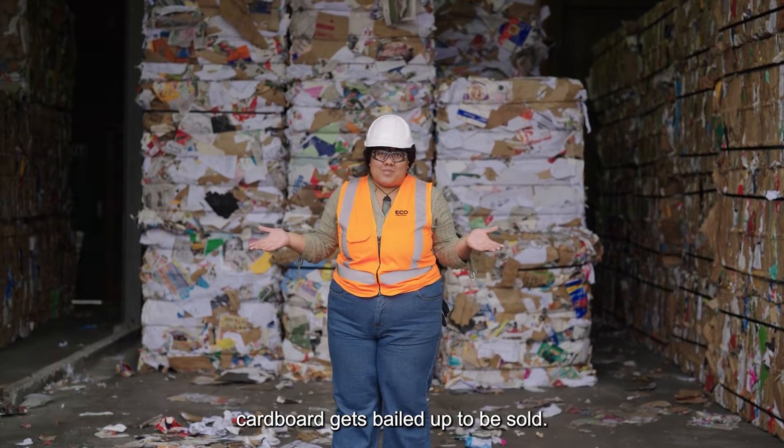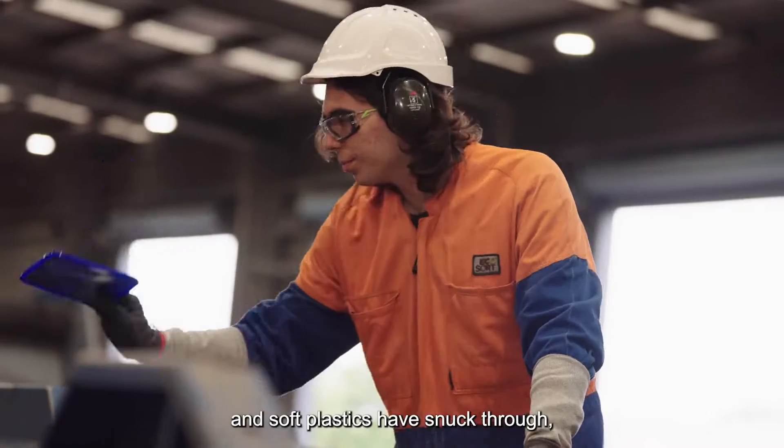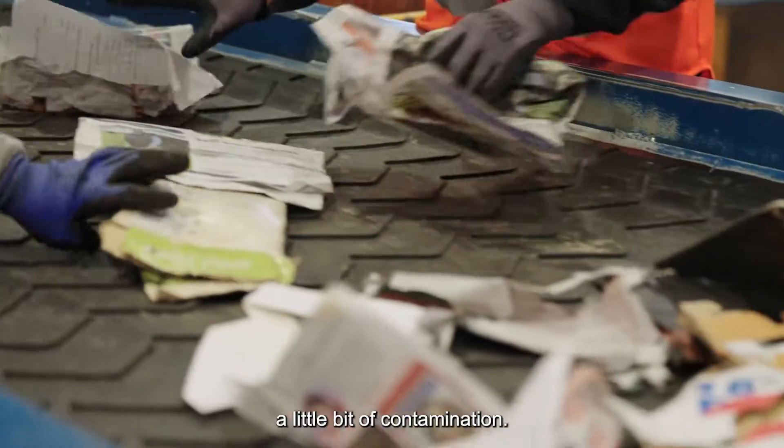All the clean cardboard gets baled up to be sold. Some flat lids and soft plastics have snuck through, hidden in all the paper. Even a clean truck load will have a little bit of contamination.